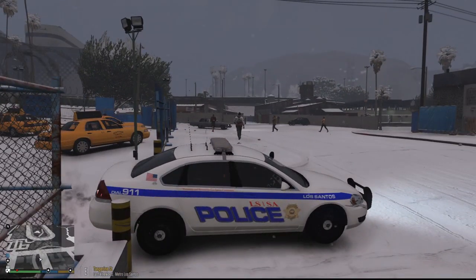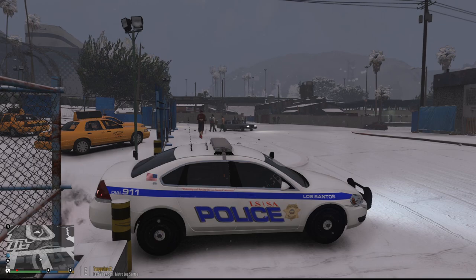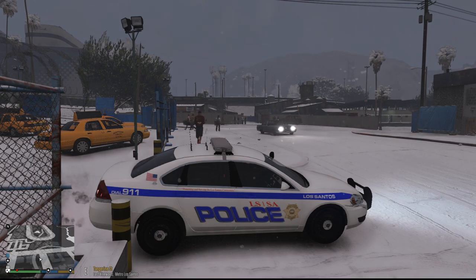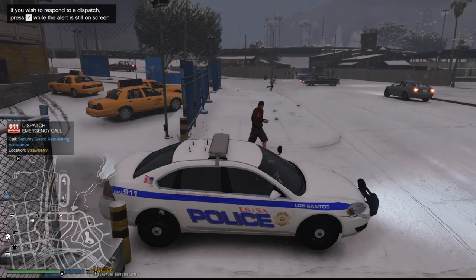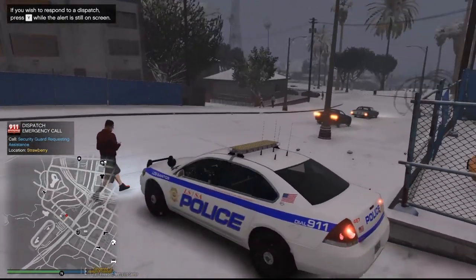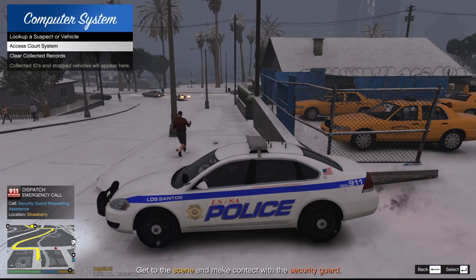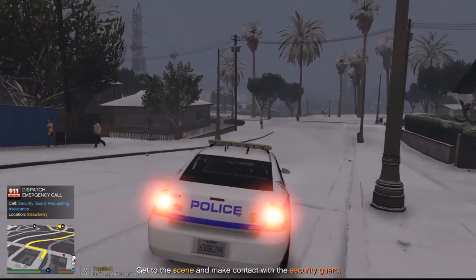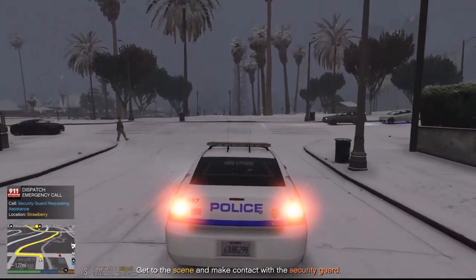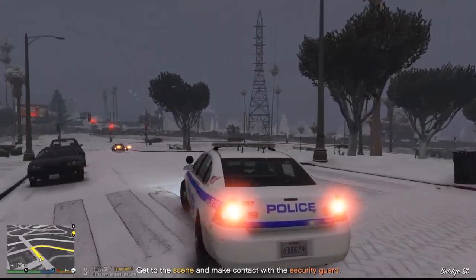241 dispatch, show me 10-41, 10-8 — be out, available for calls. Let's see what we can get into out here today. It's snowing and that dude's wearing shorts. There's a person who supposedly almost got ran over, and we have a security guard requesting assistance. Let's go ahead and respond to that. 241, stand by for mail out, 10-76 — we had a security guard requesting assistance on a call here, about a mile and a quarter out.